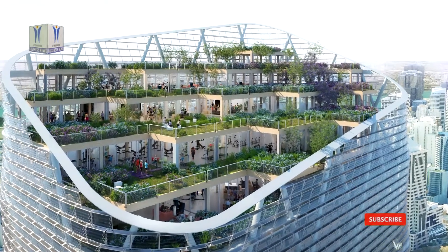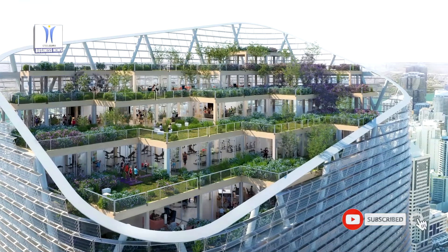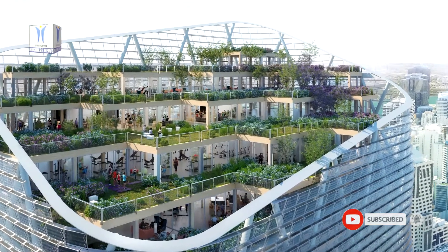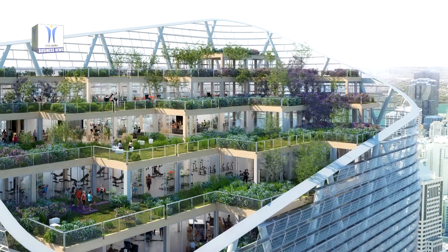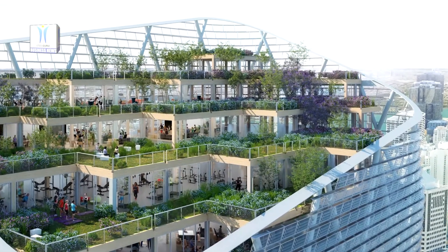In addition, the timber provides a warm and inviting environment for Atlassians and visitors. Measuring at approximately 180 meters, this will be the tallest commercial hybrid timber building in the world.